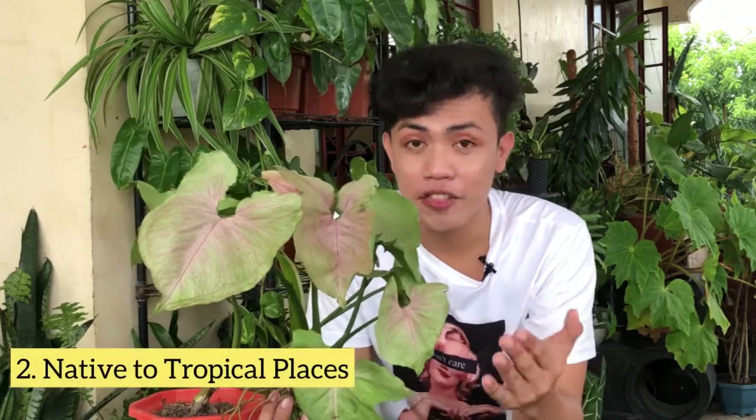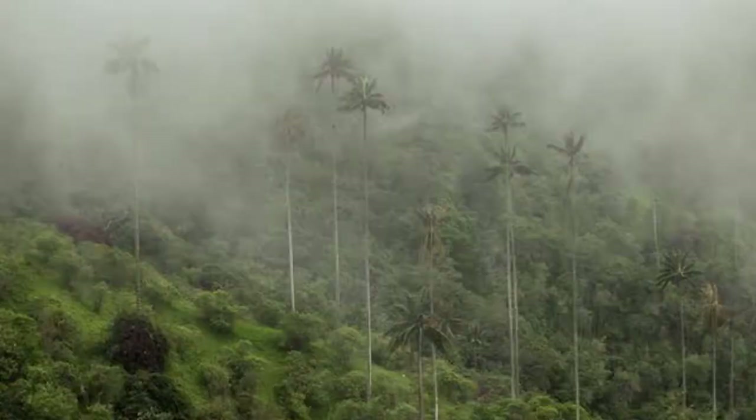Fact number 2: saan kaya nag-origin ang plant na to? Ang ating mga Syngonium podophyllum neptasis ay nagsimula sa tropical Central Asia and South America. This plant can grow or can thrive in a tropical place like humid environment and rainfall. So manonotice nyo na ang ating mga Syngonium ay gustong gusto nila ng humid environment at gusto nilang minimist yung mga dahon nila para maging maganda.